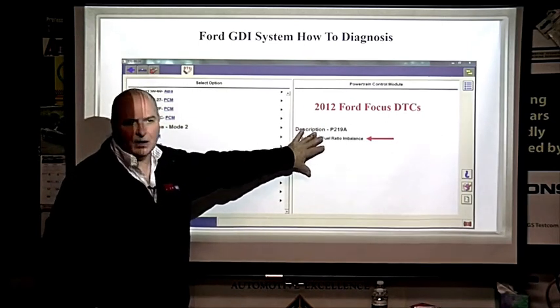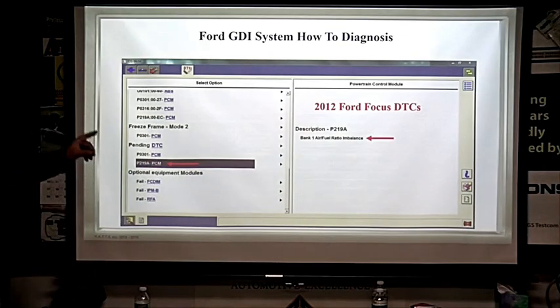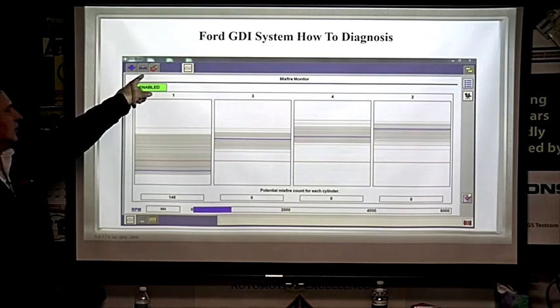On ISTA or ISTA+ wiring diagrams, they give you the whole manual right there on the other side of your screen to walk you through diagnosis. When you see Bank 1 Air/Fuel Ratio Imbalance — no, you don't need an air-fuel ratio sensor. Ford does use those, but that is not your problem here. This is going to tell you that you have a fuel delivery issue — I've seen this numerous times.